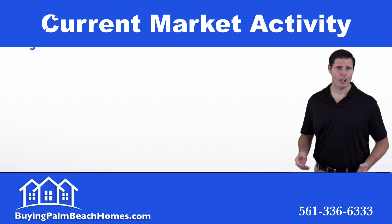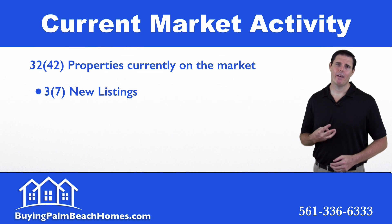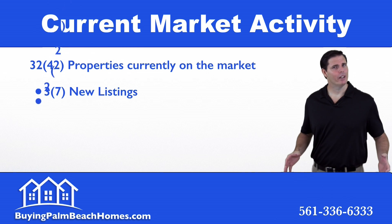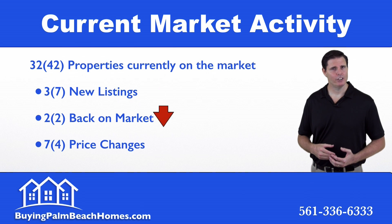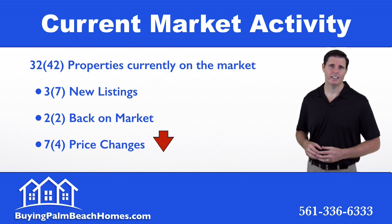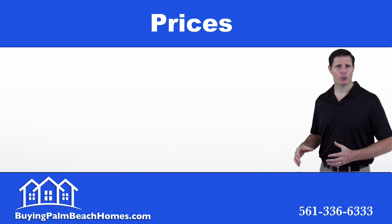Next we'll take a look at the market activity on the 32 listed properties. In the last 10 days, we have three new listings, two properties that came back on the market, and seven price changes — all to the downside.